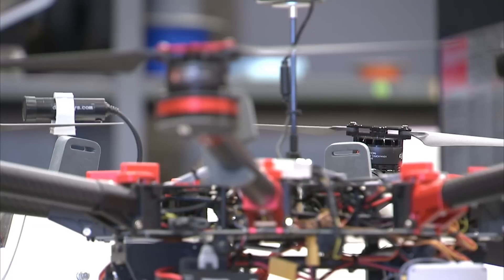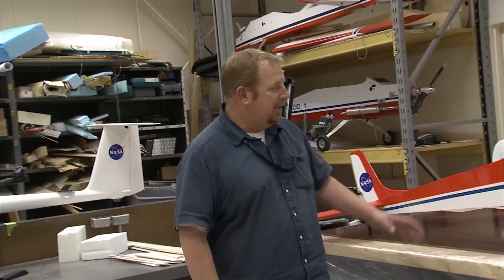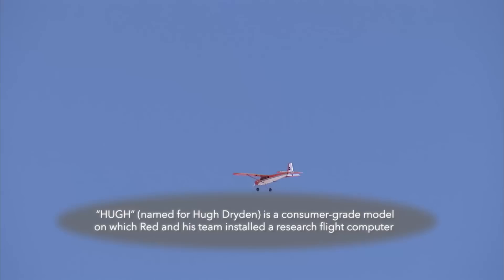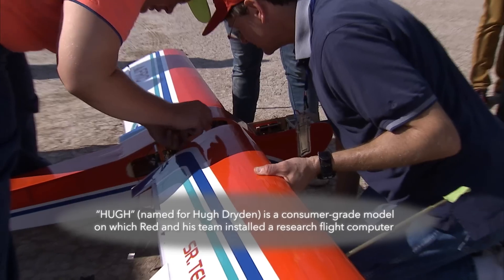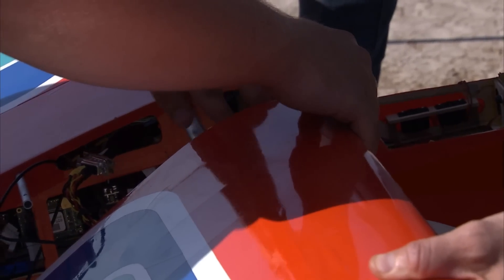This is Photo One, which is an octocopter, and we use this for a variety of filming applications around the center. This is Hue, which is basically an RC airplane, except that we're testing an experimental flight computer which allows researchers and students alike the ability to customize flight control systems.